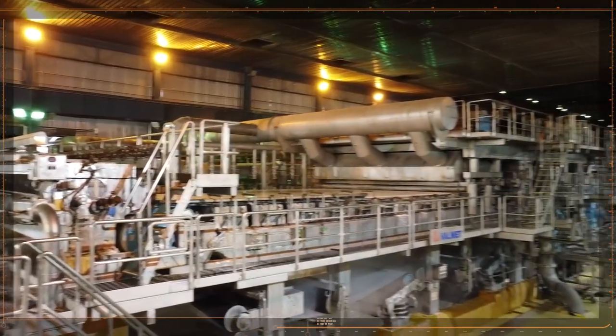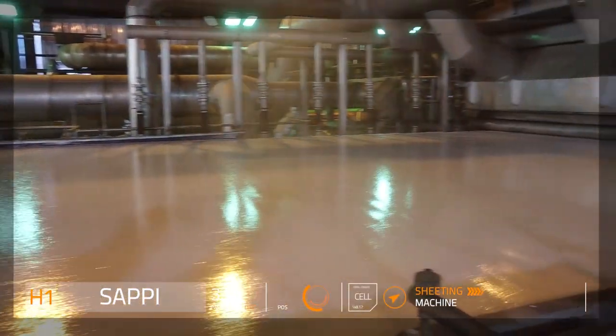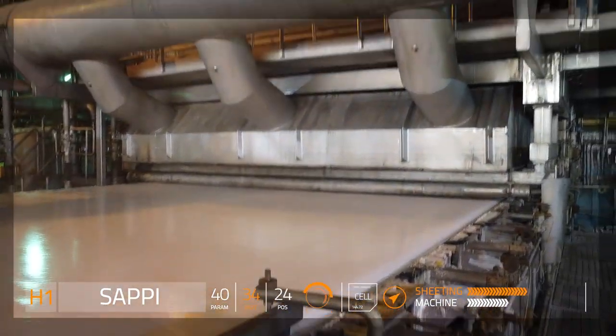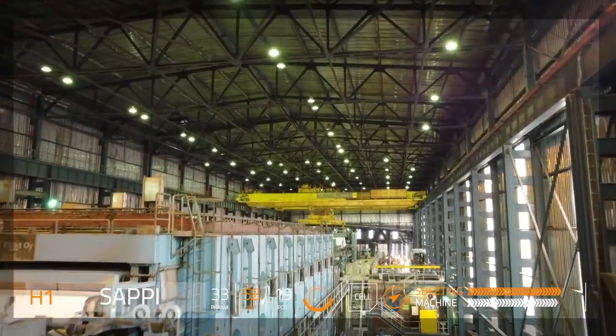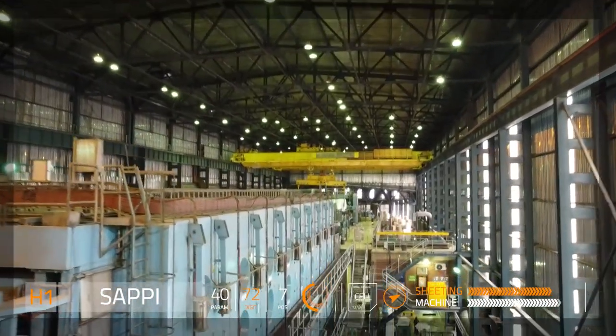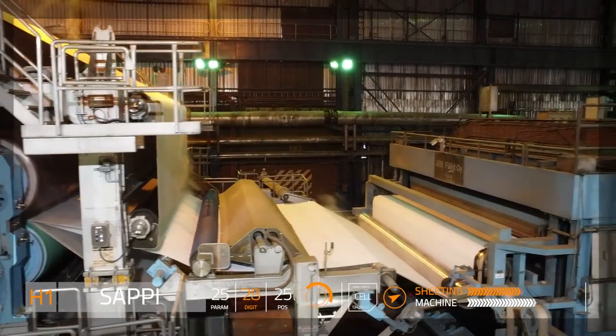The specialized cellulose is now sprayed onto a wire mesh. As the mesh passes into the drying section of the machine, the sheet is de-watered. As the water is drawn off, the sheet passes over heat rollers, which remove more of the water from the sheet.